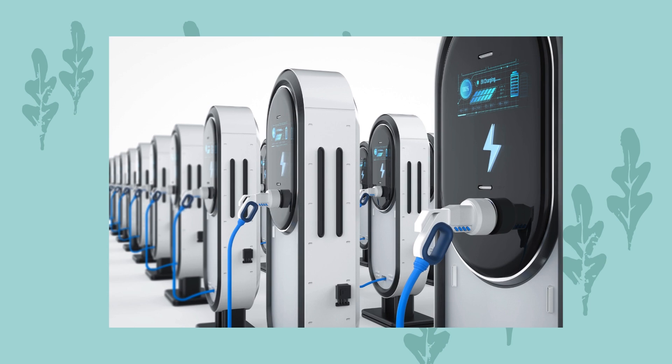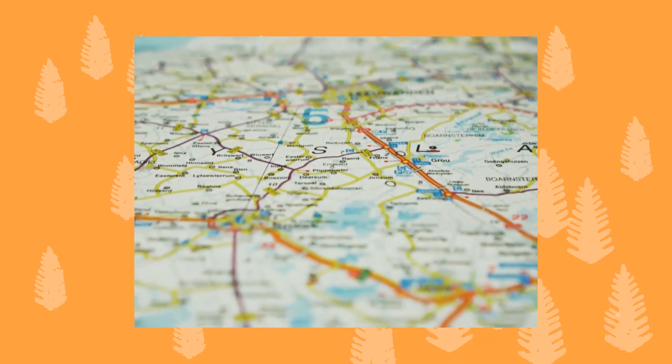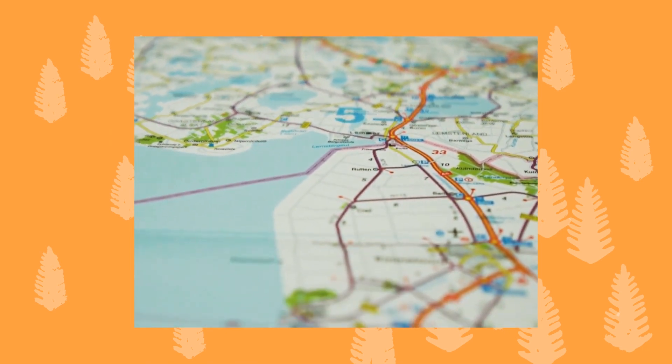As more people use electric vehicles, the need for places to charge them, especially in remote areas, keeps growing. One of the key challenges in owning an electric vehicle is making sure that you have enough battery power to get from point A to point B, especially in areas where charging stations might be scarce.